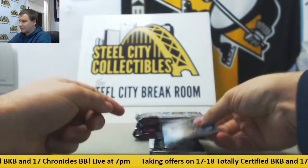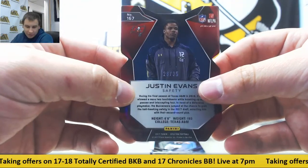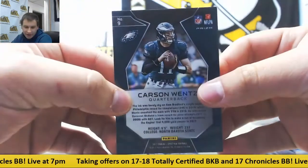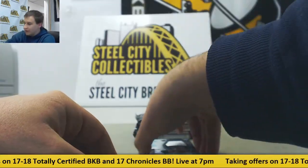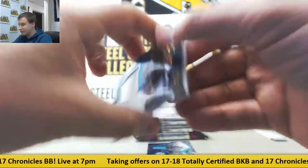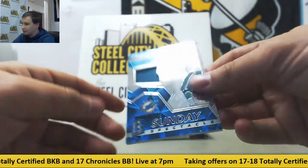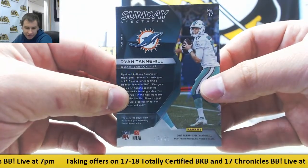We start with our two base packs. First, a blue die cut of Justin Evans, 26 of 35 — rookie for Robert J. Base card, Carson Wentz for the Eagles, 57 of 99 — that goes to Robert J as well. Nice rookie patch out of here — neon blue Deshaun Watson for the Texans, 53 of 75, going to Brent W. Congrats on that. And neon blue Sunday Spectacle jersey of Ryan Tannehill, 90 of 99 — so that goes to Matthew M.